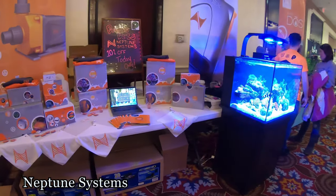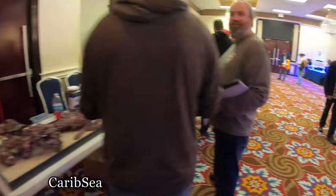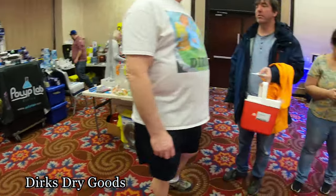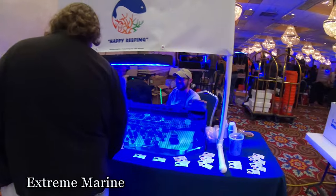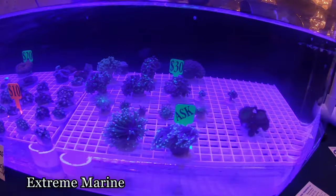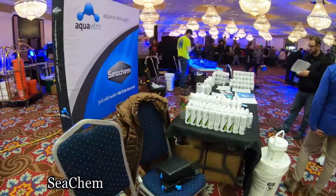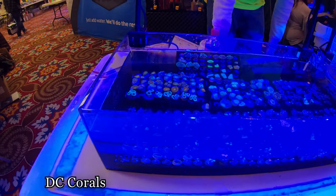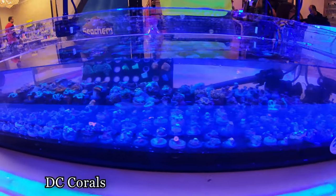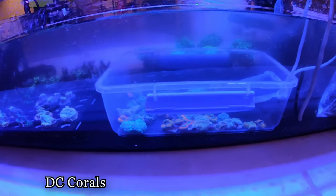Neptune Apex over here. Some rock here. Some Polyplab products. Extreme Marine Aquarium — just gotta go around and show everything off. Nice looking Zoas. Aqua Vitro stuff. Some Seachem. Lots of Recorias.